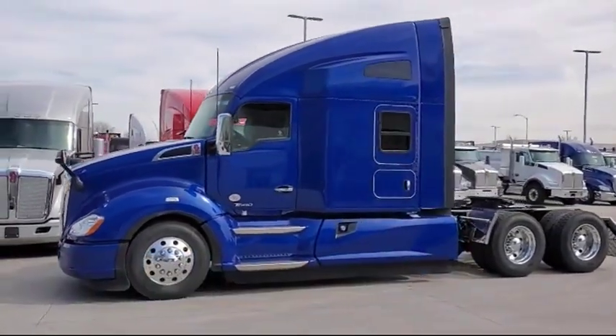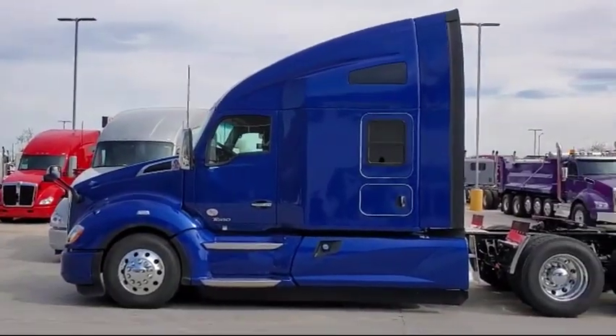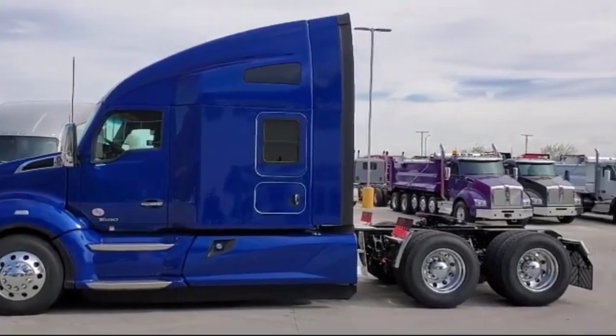AG400L suspension, air-operated kingpin release, front air disc brakes, all-aluminum wheels, and jumpstart terminals.